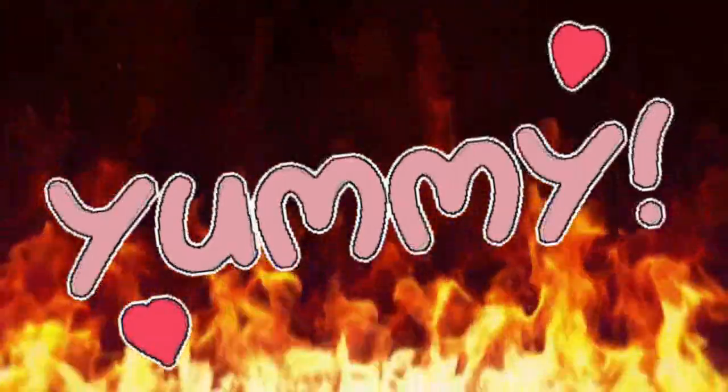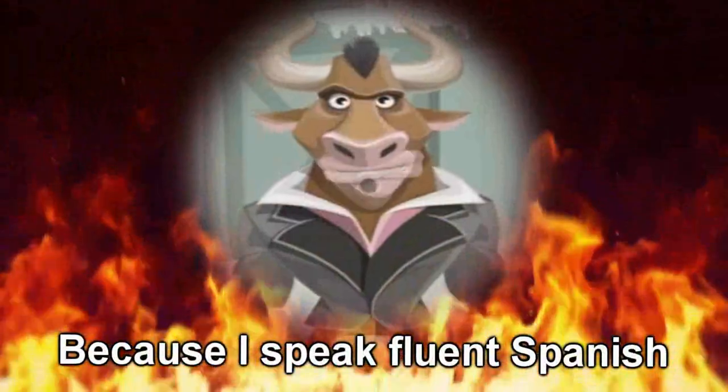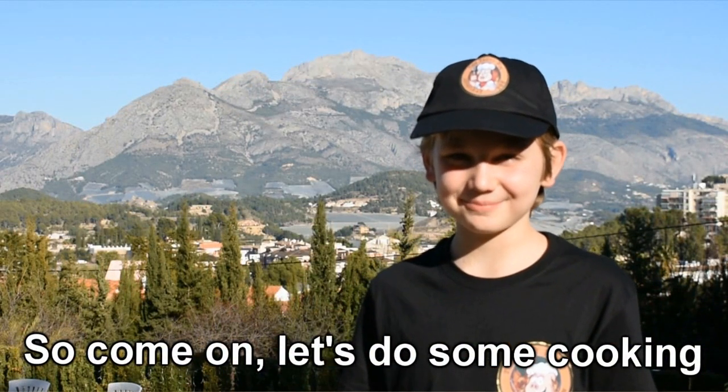Now he calls me the Saucy Piglet. It's really easy — in fact it's so easy I'm going to show you how to cook some of the best food you'll ever taste, and along the way I'll teach you a bit of Spanish too, porque hablo español fluido. Así que vamos, cocinemos un poco.